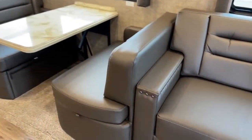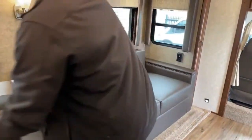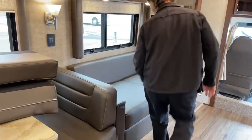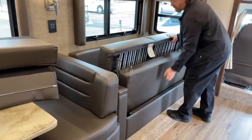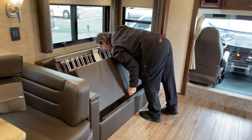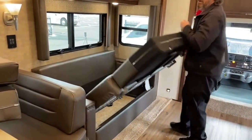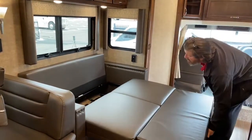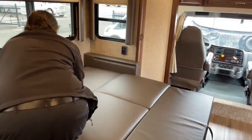There's also a sofa sleeper here. I think it's a flip and fold. There's a little release handle — pull on that, then pull it out. You do have to extend the arms down manually. This couch also has seat belts. Then there's extra storage there.